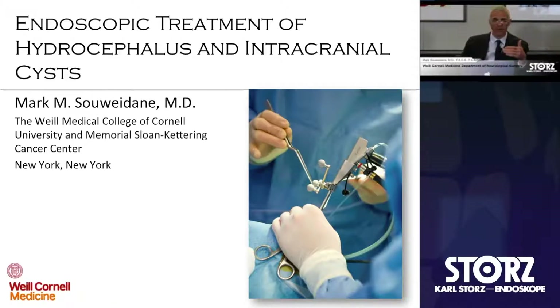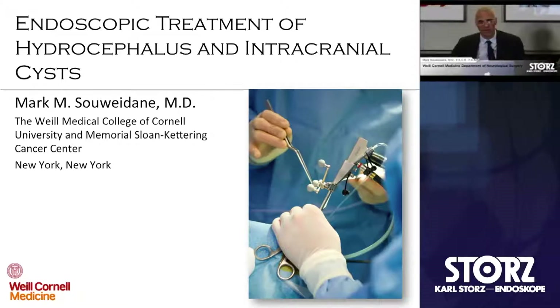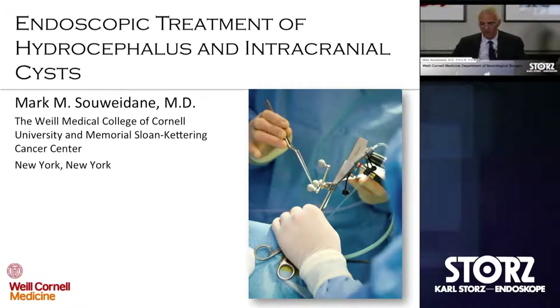As one evolves into an endoscopic surgeon, you've heard some really elegant talks and complex applications. This really serves as a great format and foundation for learning how to handle the equipment, how to integrate with navigation, compatibility issues such as room setup and irrigation. So this should serve as a very good entry into the world of endoscopic intraventricular surgery in children.